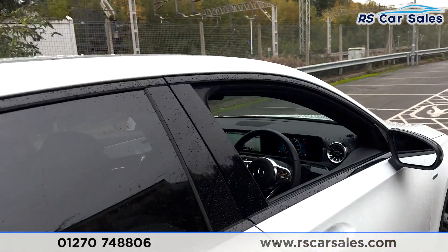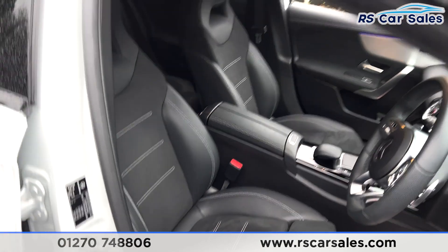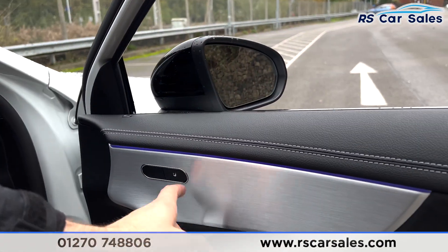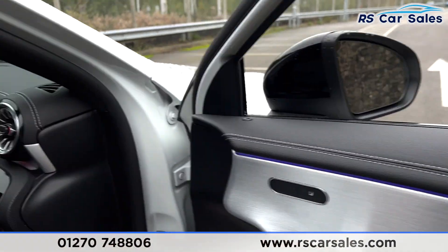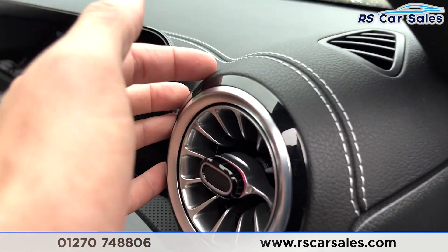You also get electric windows with suede trim on the doors. Moving to the front, both the driver and passenger seats have extended lumbar support and are also heated. On the doors you can see the ambient lighting, which runs throughout the interior of this vehicle.